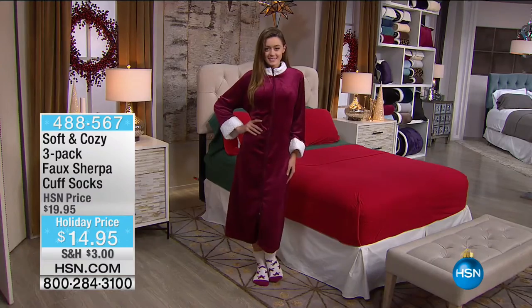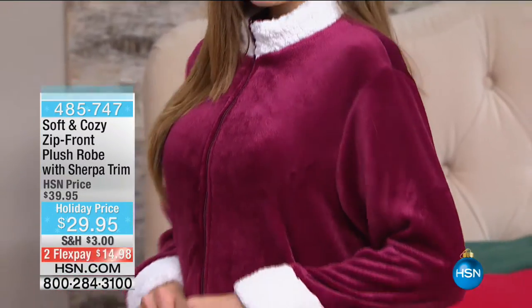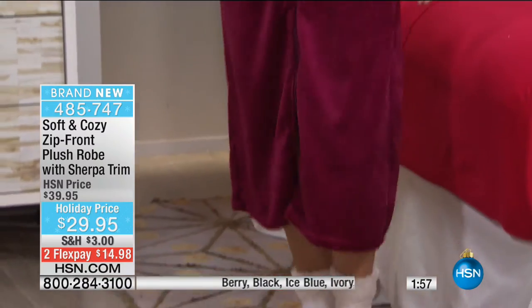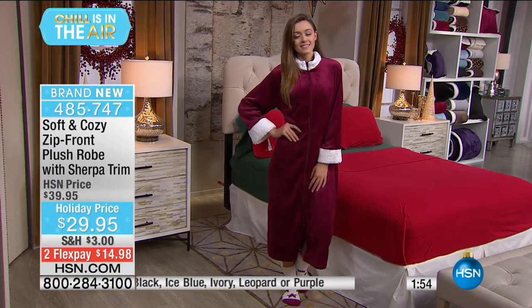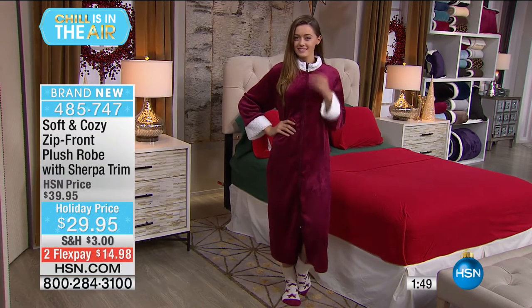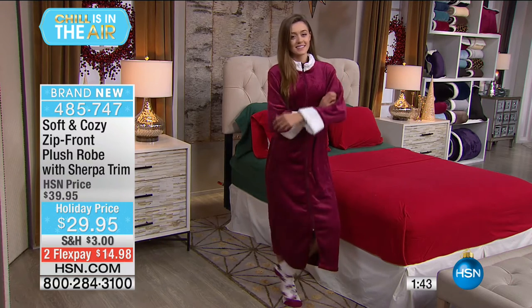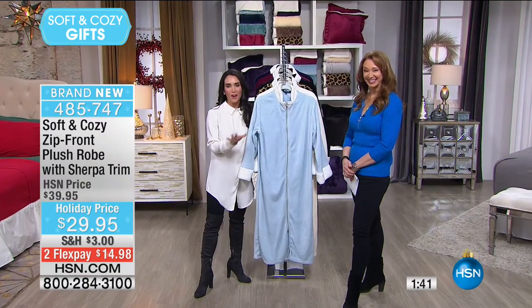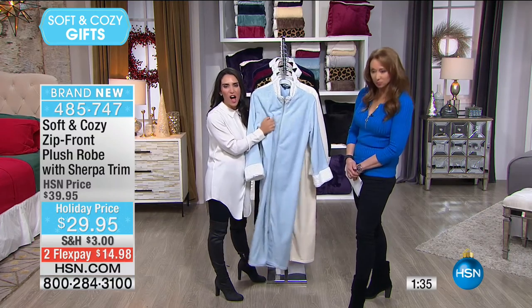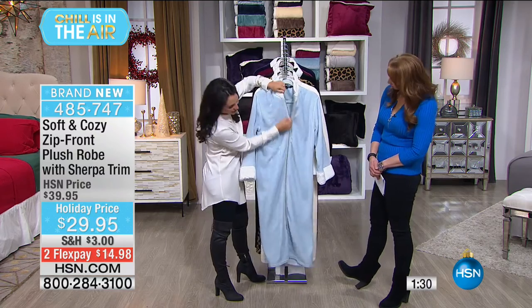Thank you so much for the phone calls. We love it when you enjoy our linens as much as we do. Now for another quick two-minute special — the Soft and Cozy robe. Every time we do the Soft and Cozy robe, everybody goes nuts. The color palette works back to the Today's Special — we want everything coordinating: throws, blankets, comforters, and you.